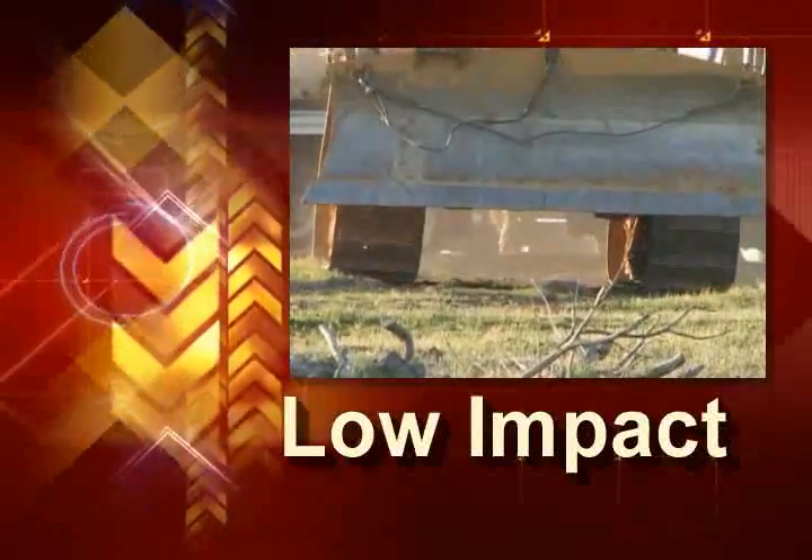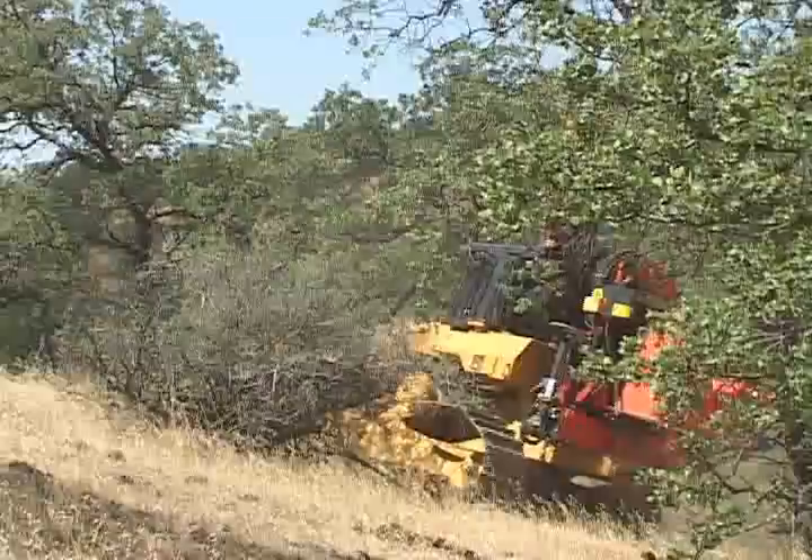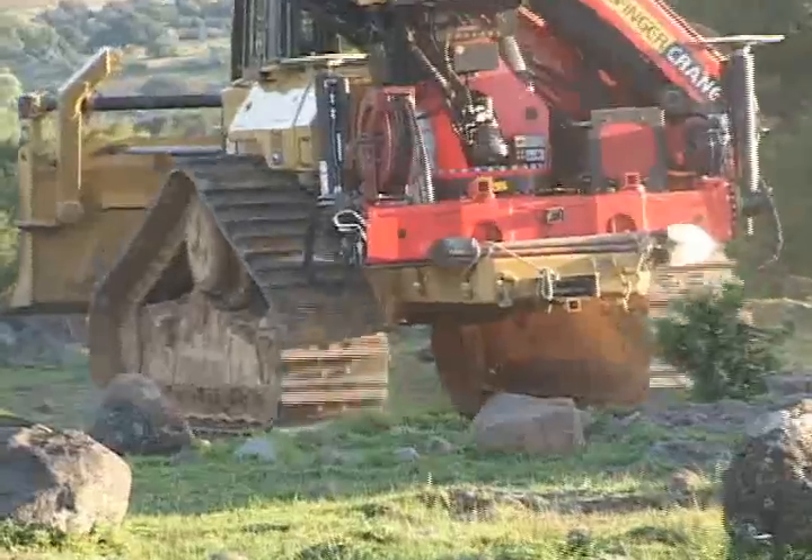More and more jobs are requiring a low impact on the environment. Even in rugged country, Line Cat can often get to the site without dropping a blade.